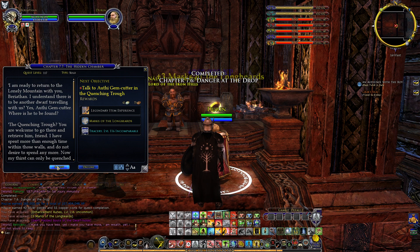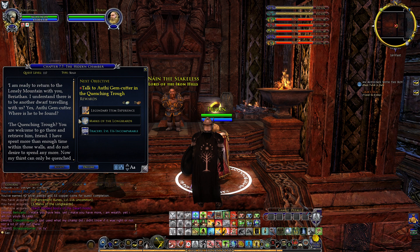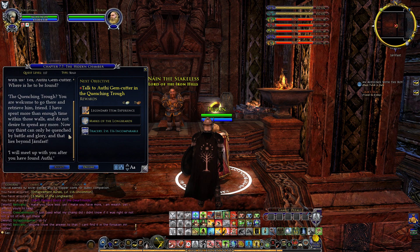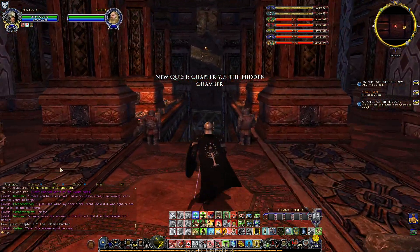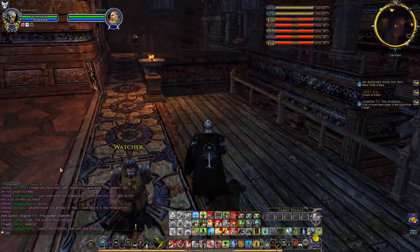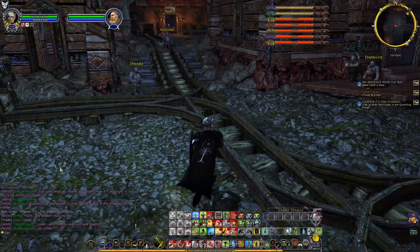'I understand another dwarf is to be traveling with us? I am ready to return to the Lonely Mountain with you. Yes — Outie the gem cutter. Where is he to be found? The Quenching Trough. You are welcome to go there and retrieve him. I have spent more than enough time within those walls — my thirst can only be quenched by battle and glory. I will meet up with you after you have found Outie.' Back to the tavern.